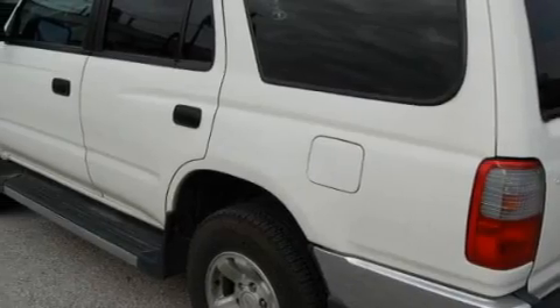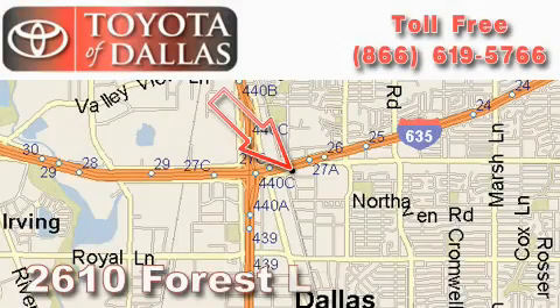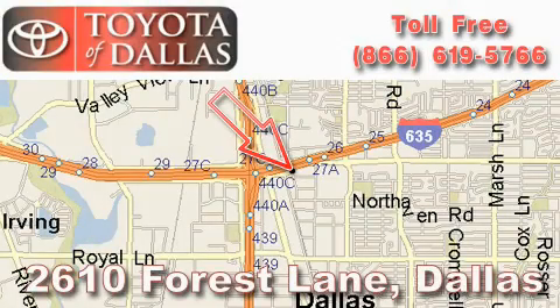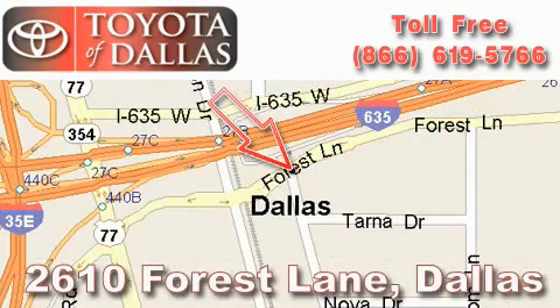Stop by today and test drive this SUV for yourself. Toyota of Dallas is located at 2610 Forest Lane. Our main objective is to make your experience at our dealership a satisfying one, whether it's for sales, service, or parts.